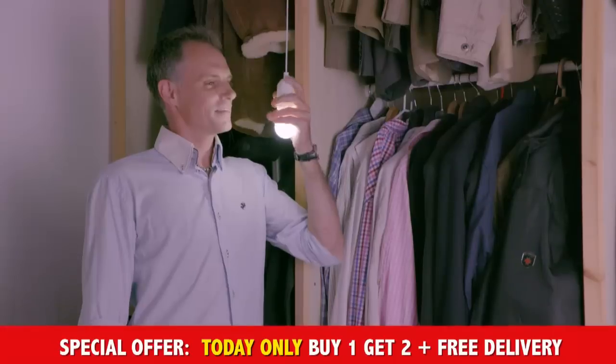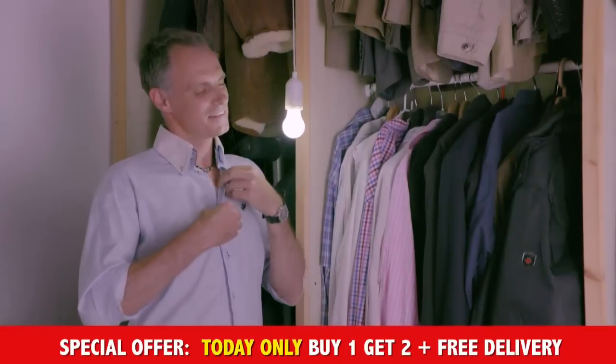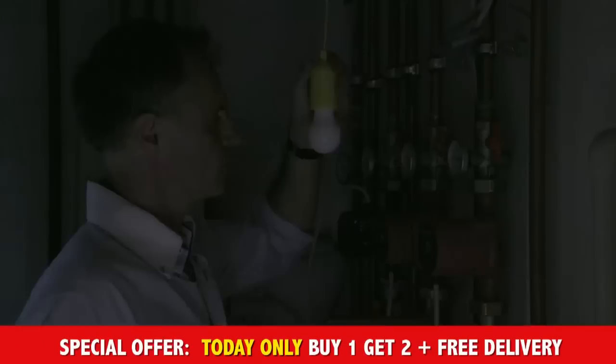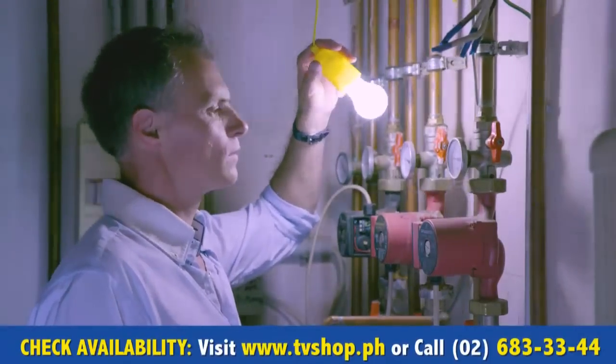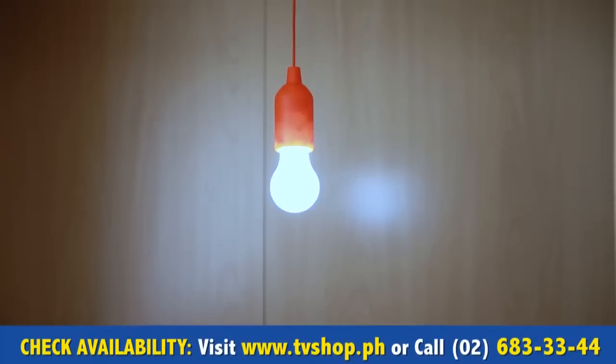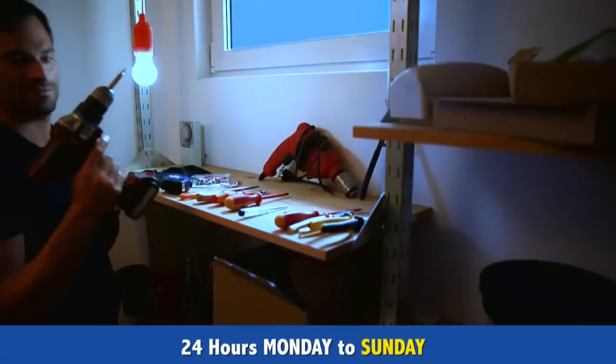The walk-in closet? Pull once and finally there's a radiant light. In every home, there are unlit corners without electricity — a thing of the past with Handy Luxe Colors. Dark closets? Pull once and it's light as day. Stumbling through the dark garage? Pull once and everything is within reach.